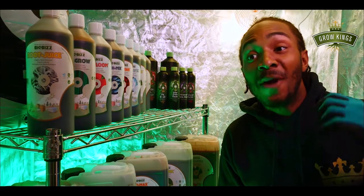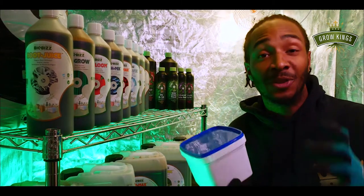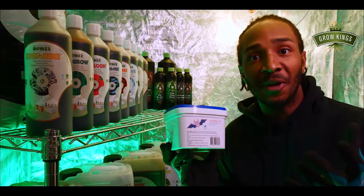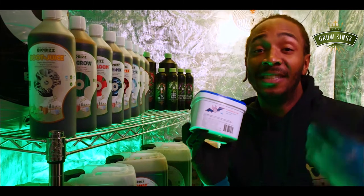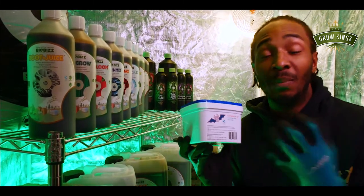Hi, I'm Paul from Growkings. One of my genuinely personal favourites in this industry is Bacuano. I use it for absolutely everything as almost a base fertiliser, and the reason being is because it significantly increases taste and yield as well as smell, like aromas — absolutely everything — and it's completely organic.